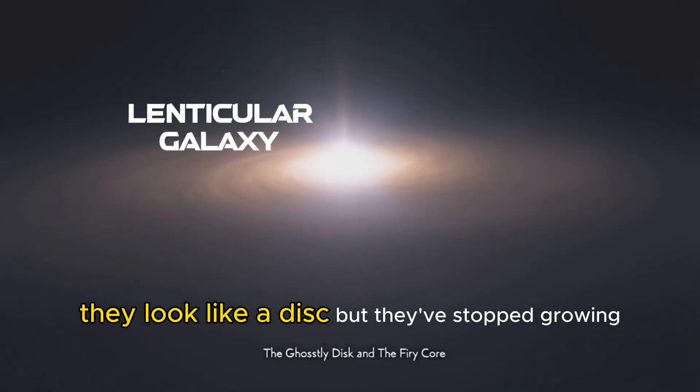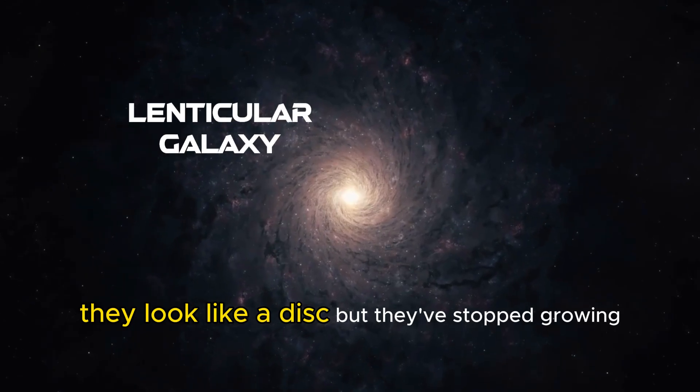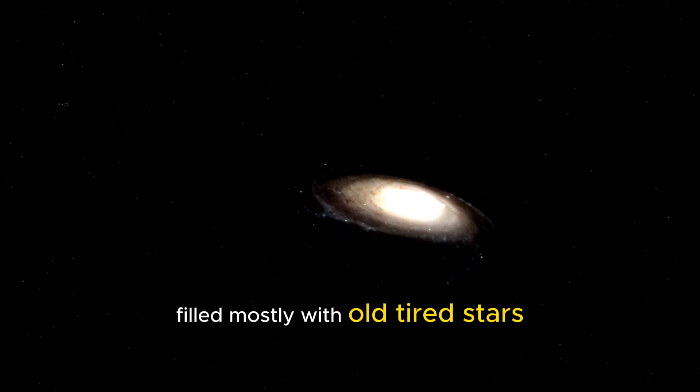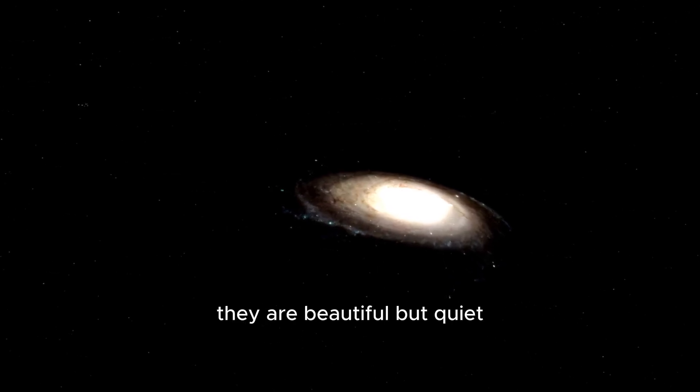They look like a disk, but they've stopped growing. They are the faded spirals of the universe, filled mostly with old, tired stars. They are beautiful, but quiet.